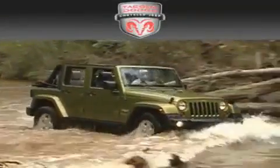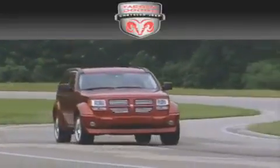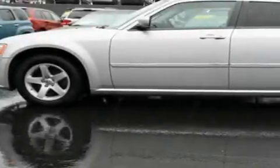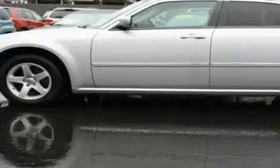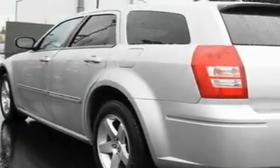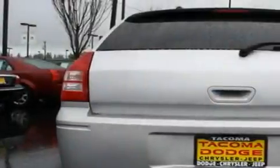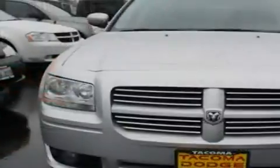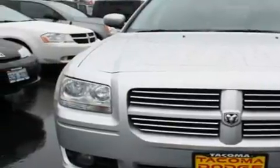Another fine vehicle offered by Tacoma Dodge Chrysler Jeep. This is a 2008 Dodge Magnum. It has a 3.5-liter six-cylinder engine and an automatic transmission. Its top features include adjustable driver pedals, which allow you to tailor the position of the foot pedals, moving them closer and higher to perfect your control over the vehicle, as well as a power driver's seat.